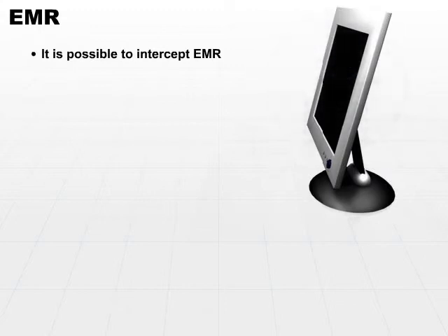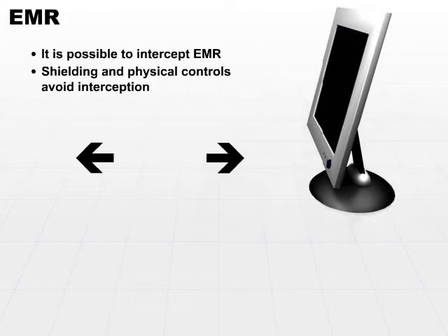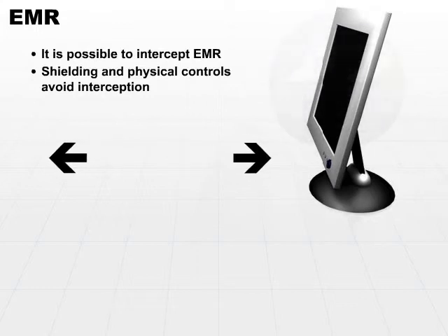What can we do about this? Shielding and physical controls can avoid interception. Physical controls effectively mean increasing the distance between any device that emits EMR and the possibility of an intruder getting close enough with equipment to read the EMR. The farther away the equipment is, the less likely it is that you'll be able to intercept.